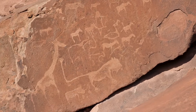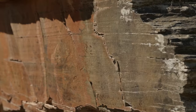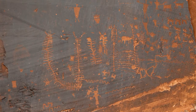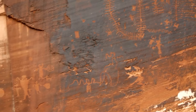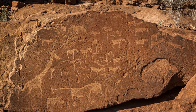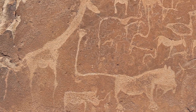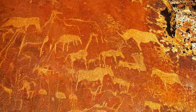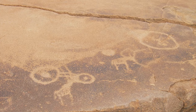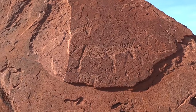Number 6: Twyfelfontein Rock Engravings. Our journey now takes us to Twyfelfontein, a UNESCO World Heritage Site and home to one of the most extensive collections of ancient rock engravings in Africa. These prehistoric petroglyphs, etched into the sandstone by the San People over 6,000 years ago, tell a fascinating story of their nomadic existence and the wildlife that once roamed these lands. Take a guided tour to unravel the mysteries behind these enigmatic carvings and witness the connection between ancient culture and the natural environment. Twyfelfontein is a captivating open-air museum, providing a glimpse into the rich history of Namibia's earliest inhabitants.